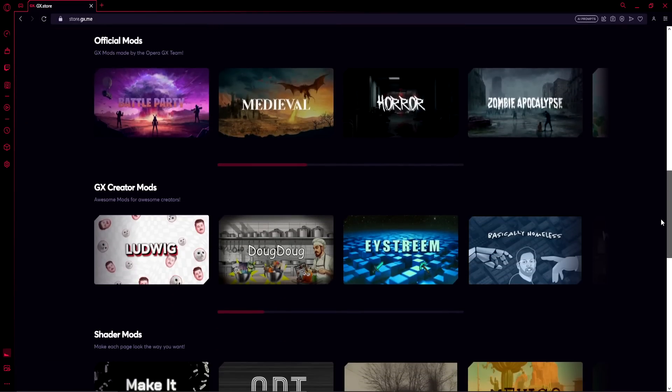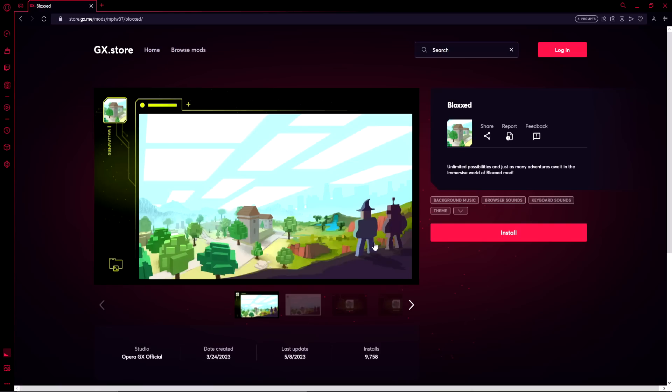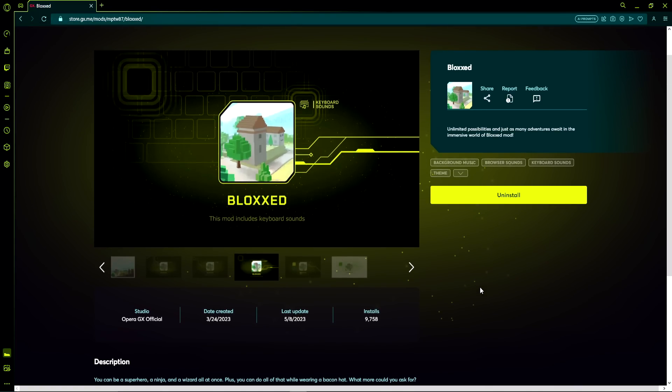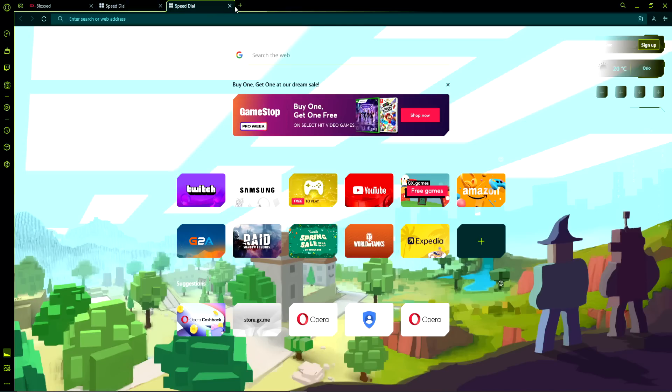So you don't want your browser to be boring? Here are some mods you can install. Here's a fun one called Bloxed — let's go ahead and install it. Look at this background music, guys. This mod is based on Roblox and look at the background, it's so cute. There are sounds when you close and open tabs and when you retype.